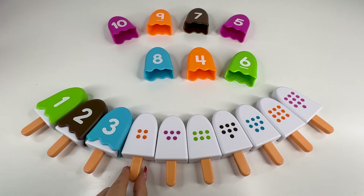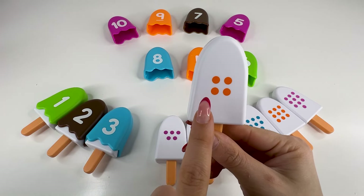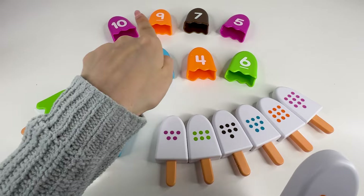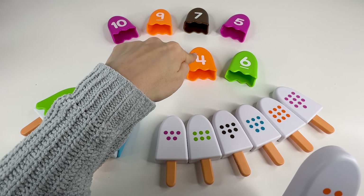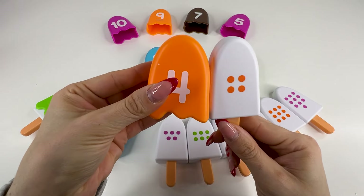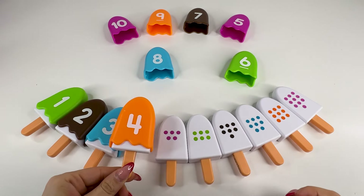Next, we have this ice cream and it has four dots. Let's see — one, two, three, four dots. Do you see a number four, right? It's right there. Number four, awesome. Let's put it back now.